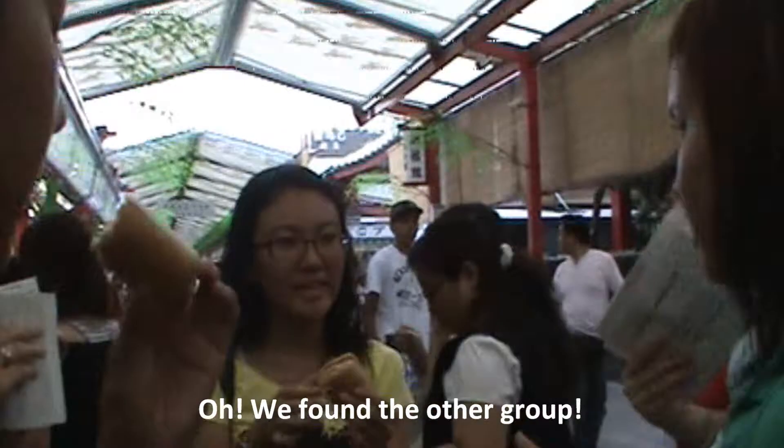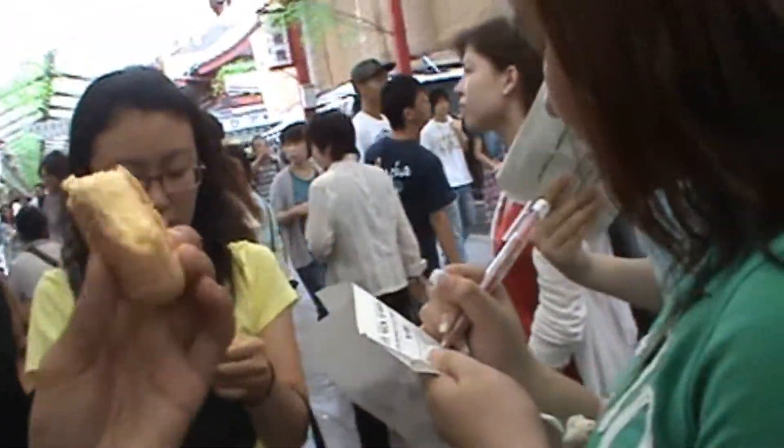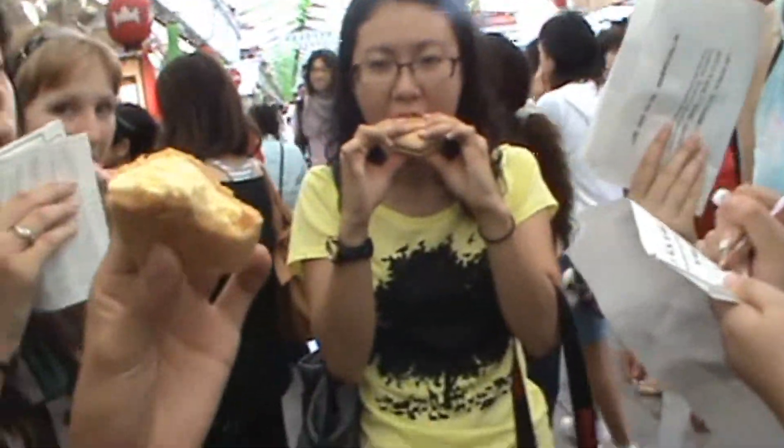We found the other group! Is that custard? Egg? Bingo — ice cream! Oh, ice cream!